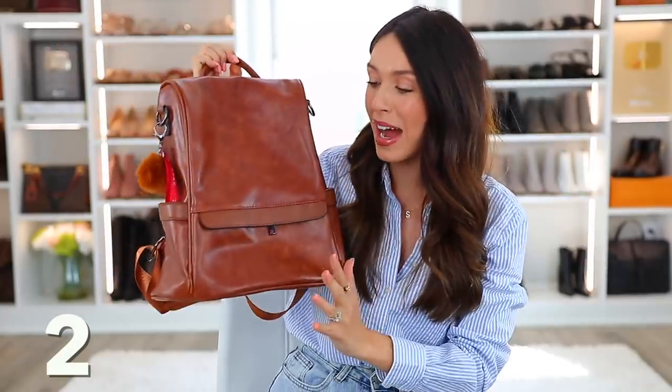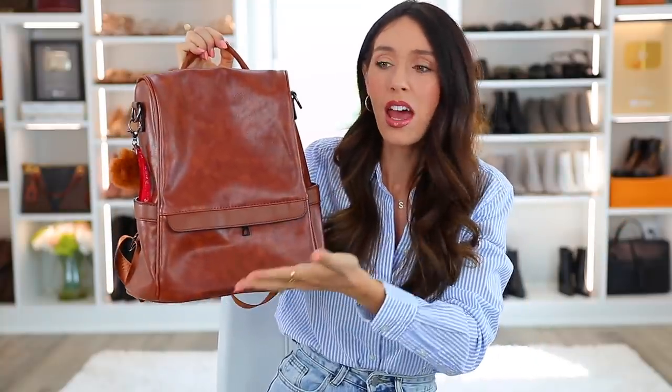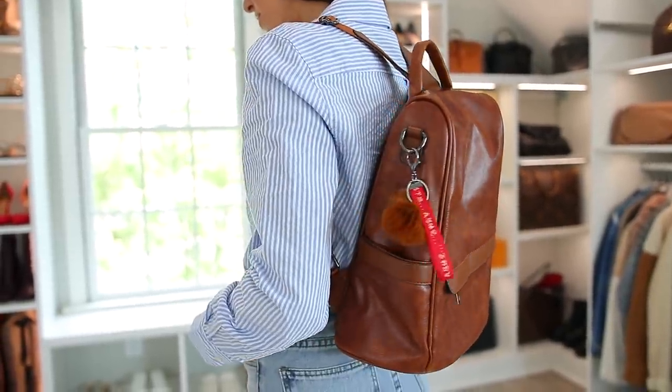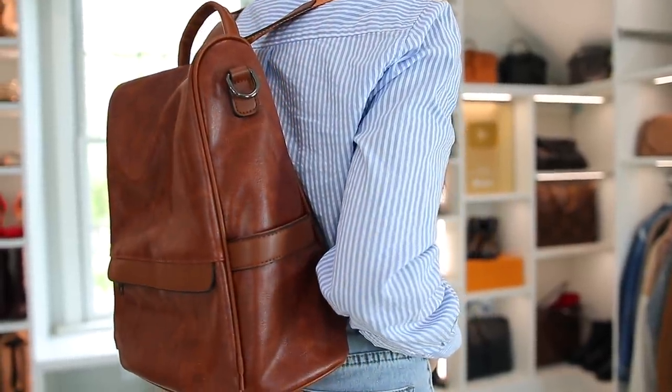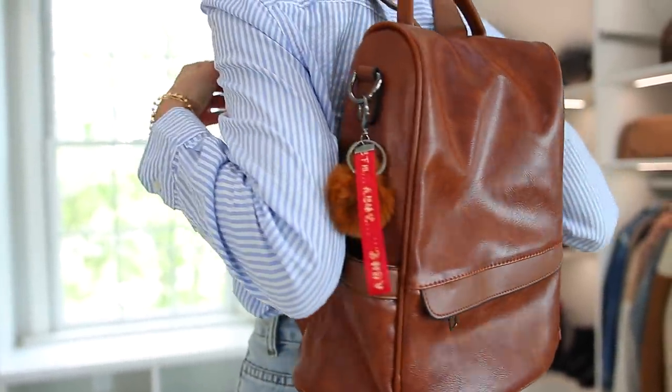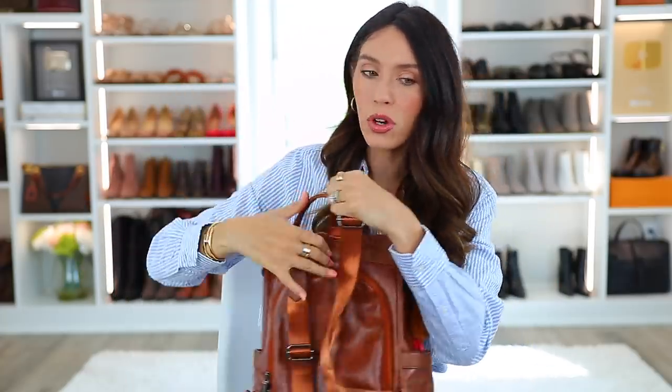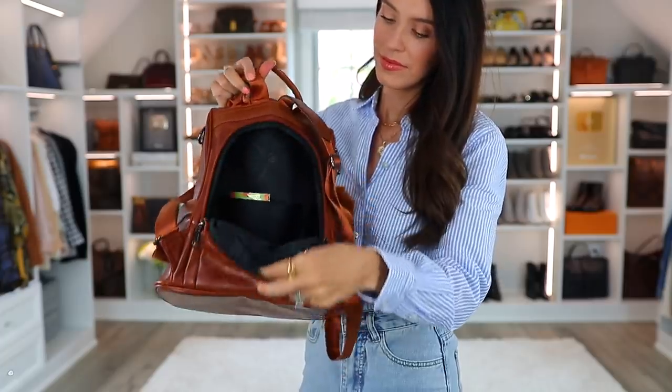Next up we have this cognac backpack, which completely blew me away. Josh unboxed it when we got it — he had no idea it was from Amazon and thought it was like hundreds of dollars. This is $25 and it feels and looks so nice. The material feels so buttery. The reason I love it so much is because of the back — the zipper to get into the main compartment is in the back, so it's always protected behind you. It's a big, great zipper and it's really easy to get in and see everything.